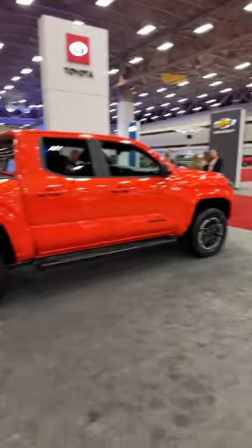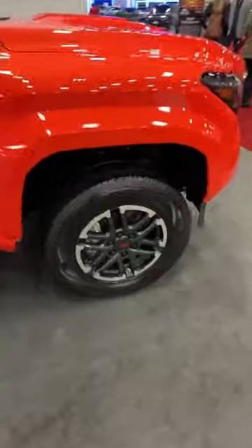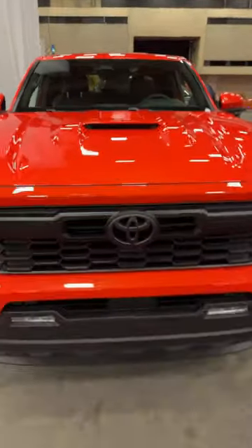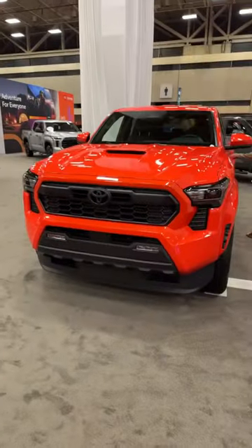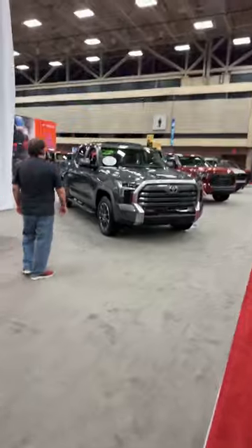This is the TRD Sport — more on-road focused, less aggressive tires, same powertrain — also in the mid-$40s. We're still waiting on the TRD Pro because it will use the hybrid powertrain, which is a late availability item.